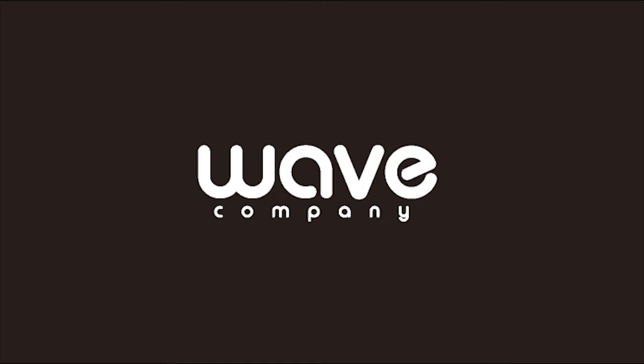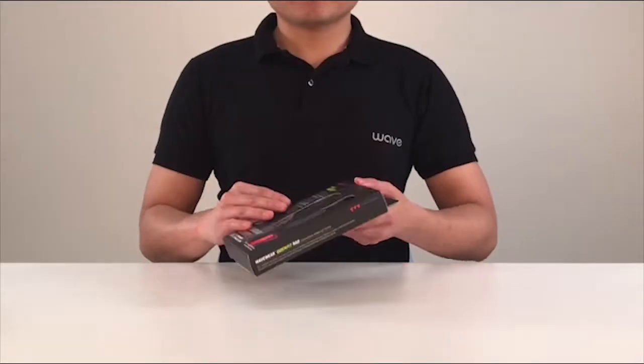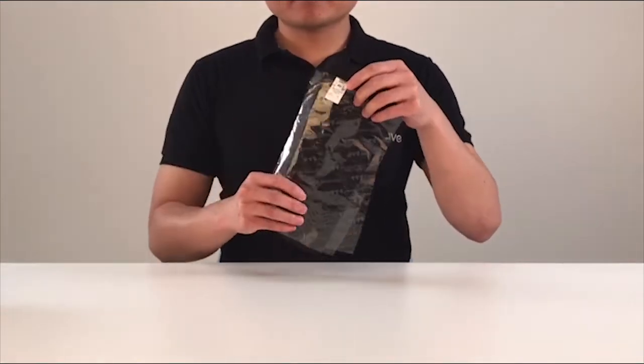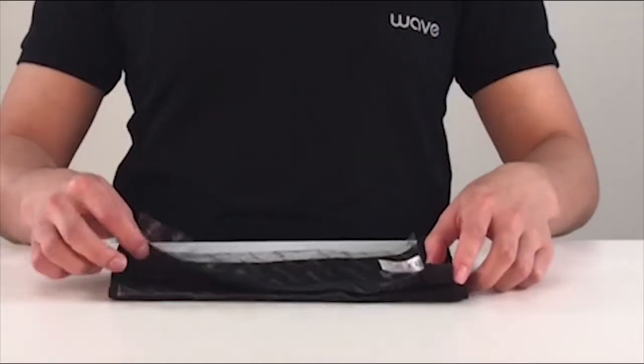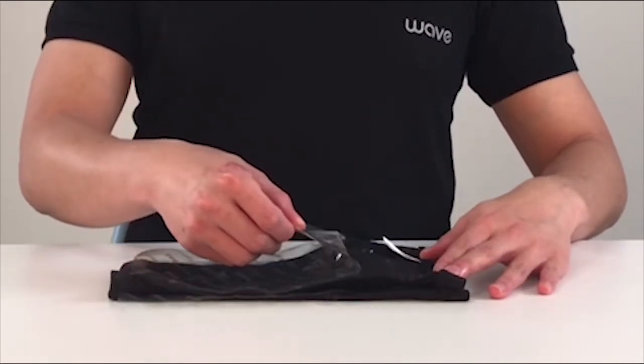Hi, allow us to introduce you to a new innovative compression wear: Wavewear. Wavewear is a compression wear combined with kinesiology. Wavewear works as a kinetic tape while exercising — it's like working with a personal doctor that saves you time and cost while exercising.